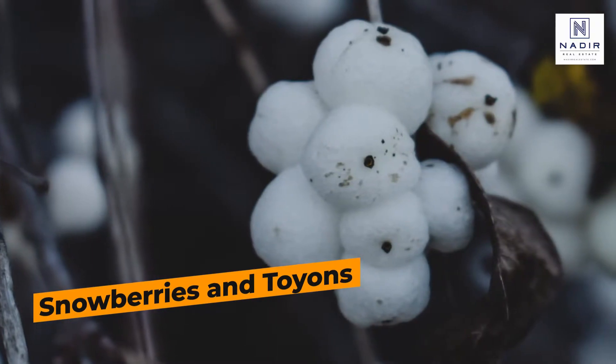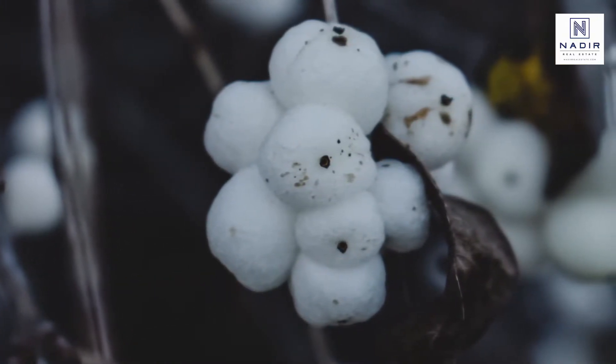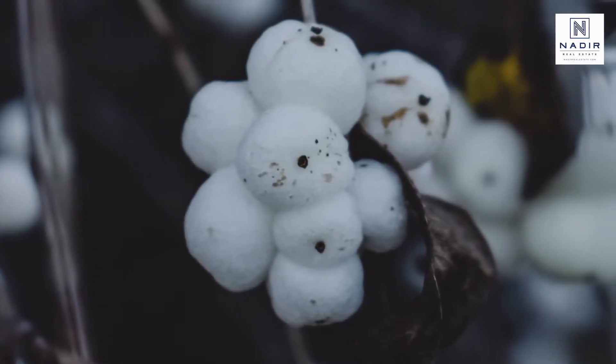Similarly, Snowberries and Symphoricarpos are colorful and often a much-needed source of food and shelter for native birds.